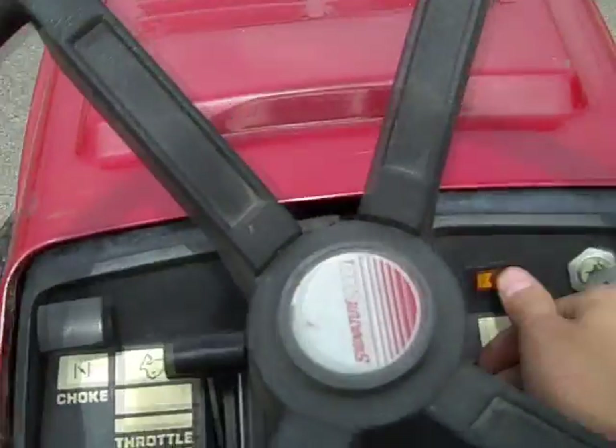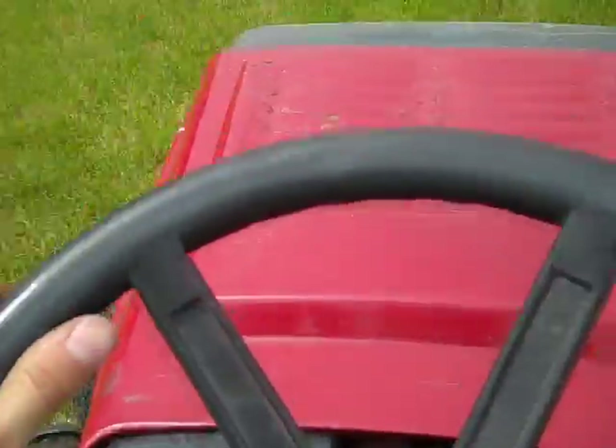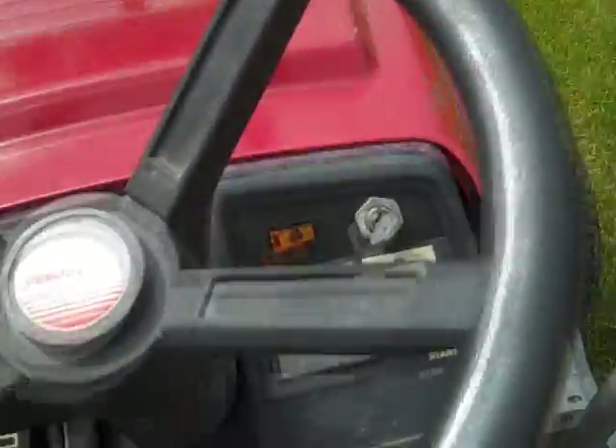Let's go ahead and go for a test ride. I'm ready.